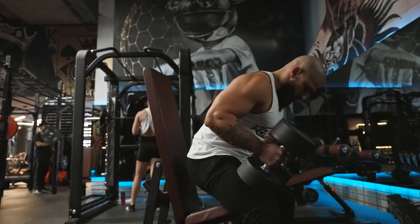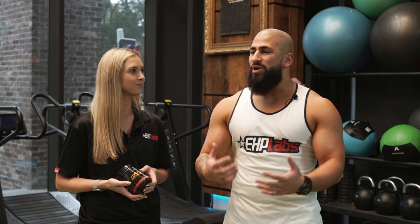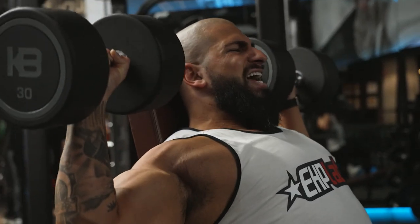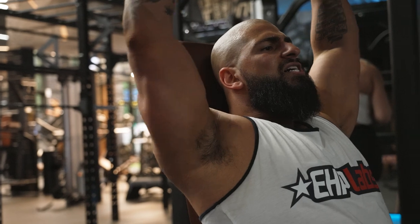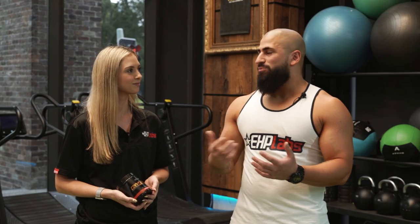I actually do notice that I recover a bit quicker and I'm not fatiguing in the gym as quickly as when I don't use it. What I've also noticed since using Oxyshred Hardcore is that when I'm dieting and training first thing in the morning, I'm not as moody. I'm able to get in, be more focused, and not struggle as much with the limited carbs — just a lot less moody overall.